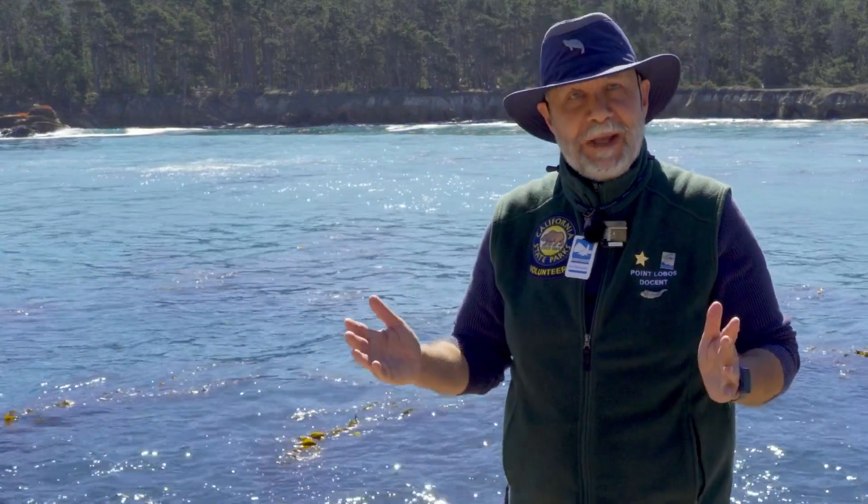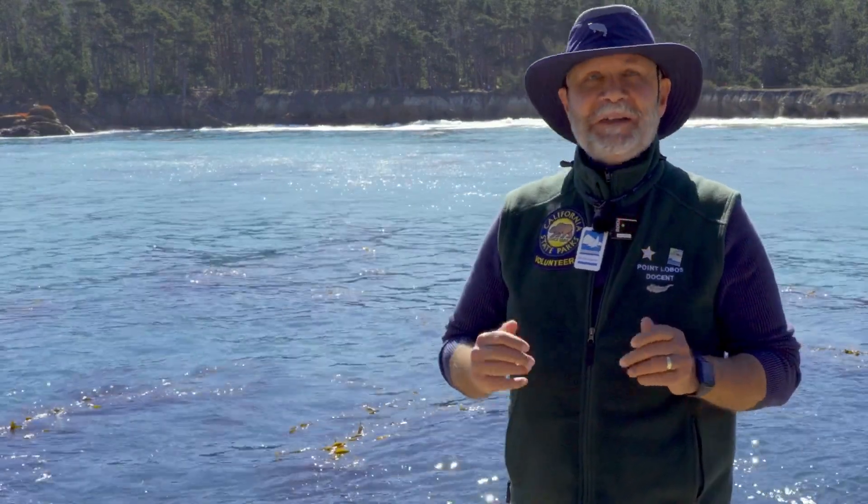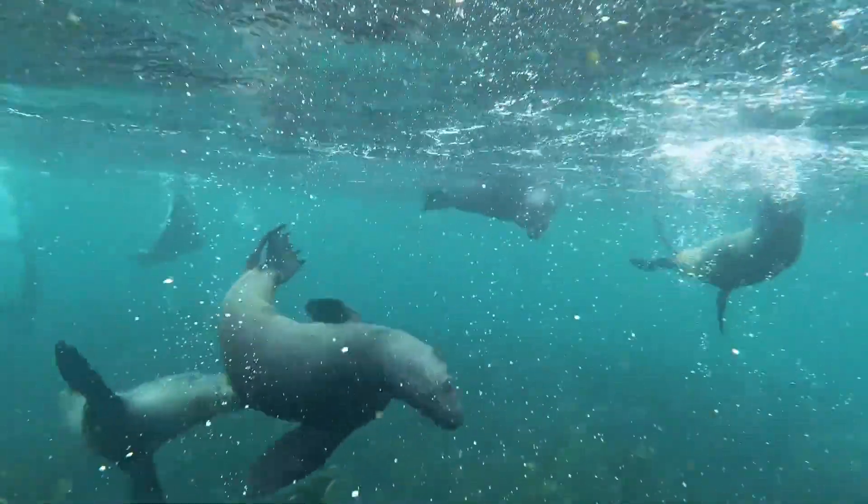What other mammals at Point Lobos are also pinnipeds? Yes, sea lions. Sea lions also have fins for feet and hands.